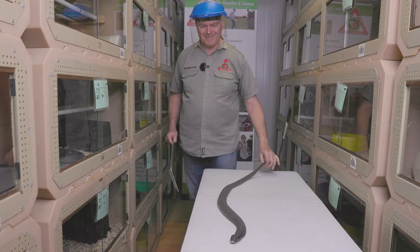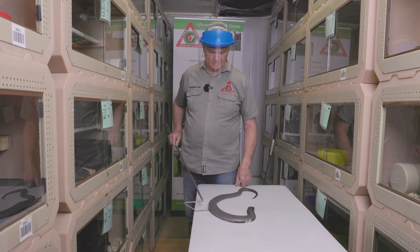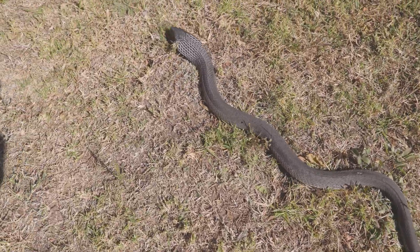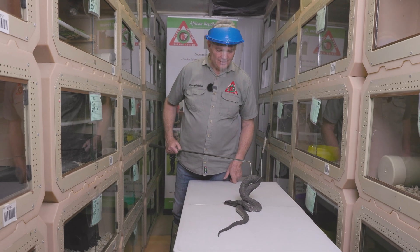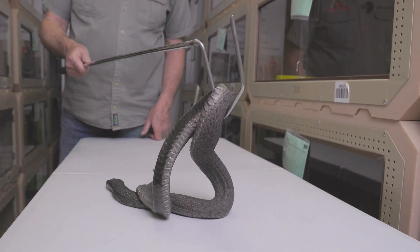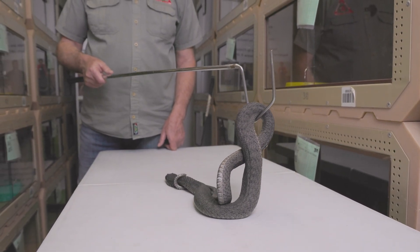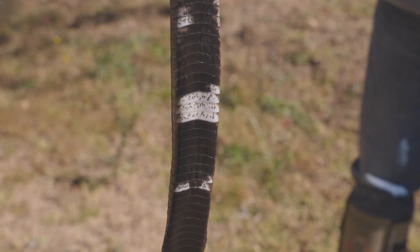These snakes are diurnal — active in the day. They differ from cobras in three ways: first, the maxilla of the ringhals only carries the fang, whereas a cobra's maxilla carries the fang plus one or two small teeth behind it. Second, the ringhals has keeled body scales — each scale has a little ridge or keel on it — whereas cobras have smooth scales. Third, the ringhals is a live-bearing snake, while cobras lay eggs. That's why this snake is in its own genus, Hemachatus.